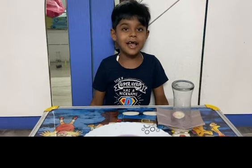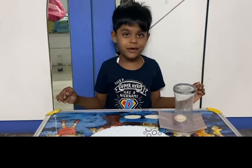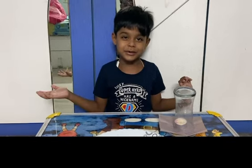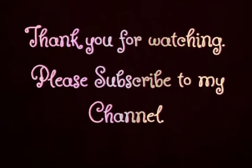Please like, share, comment. Subscribe to my channel, Kids Hobbies. Thank you. Bye, see ya!